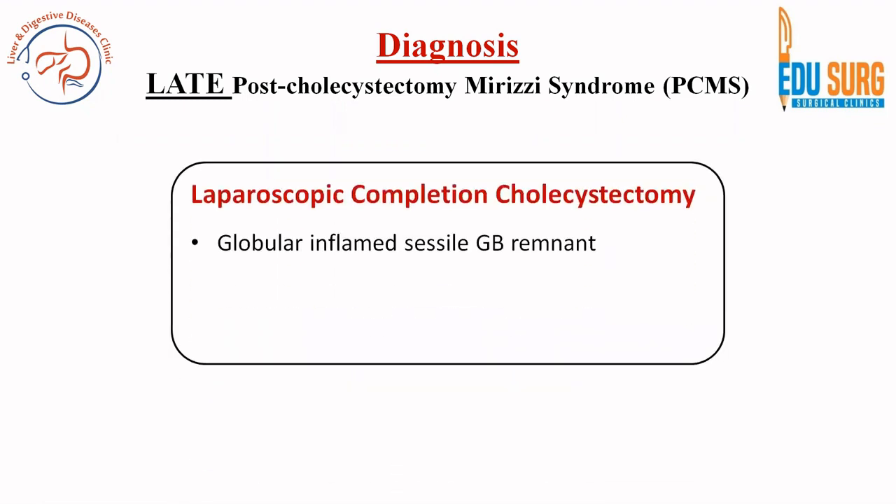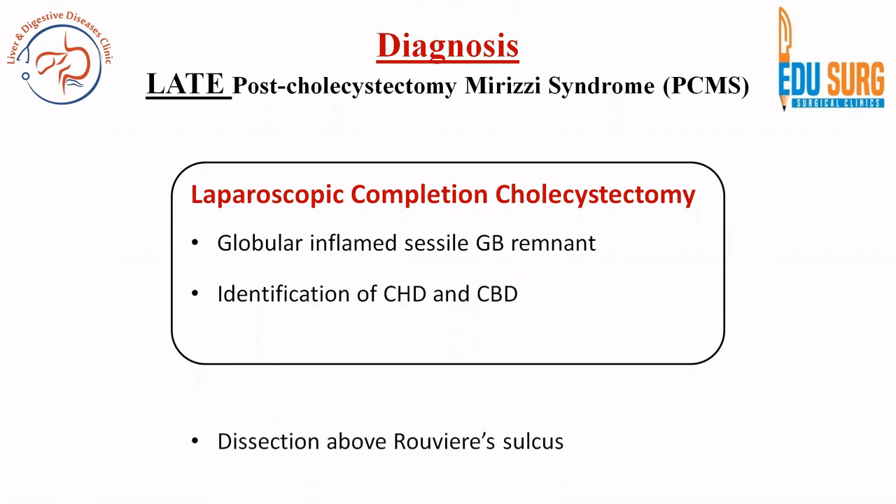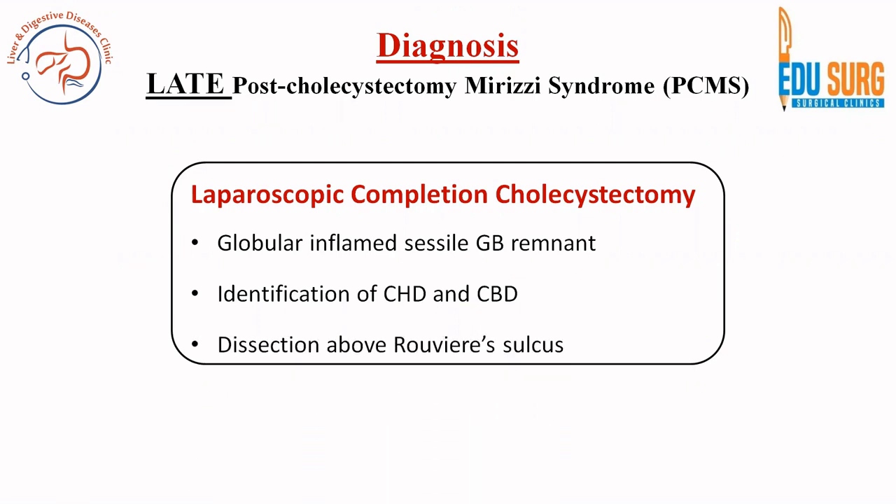This patient underwent laparoscopic completion cholecystectomy where we removed the sessile gallbladder remnant, identified the junction of the common hepatic duct and common bile duct as well as the cystic duct. The key point was to dissect above the Rouvière's sulcus so as to avoid biliary injuries.